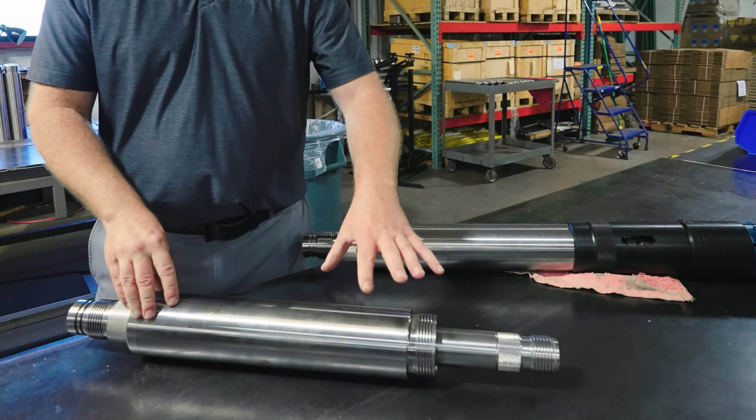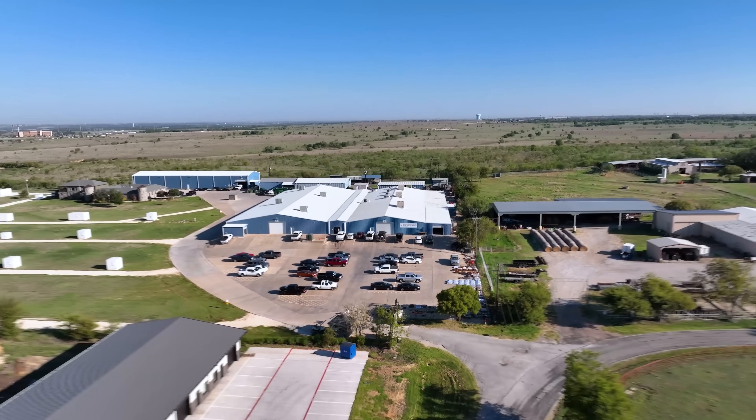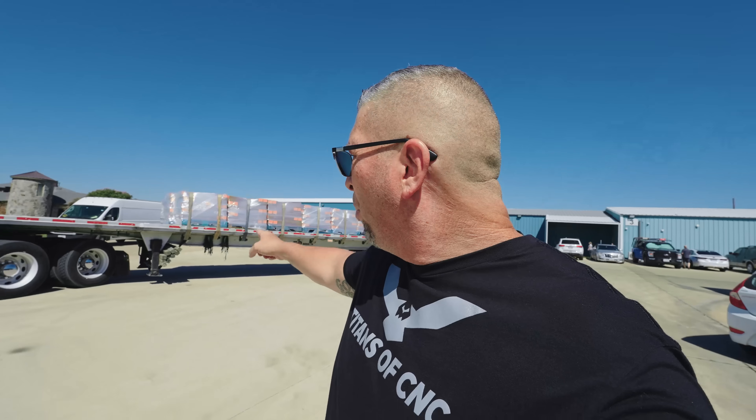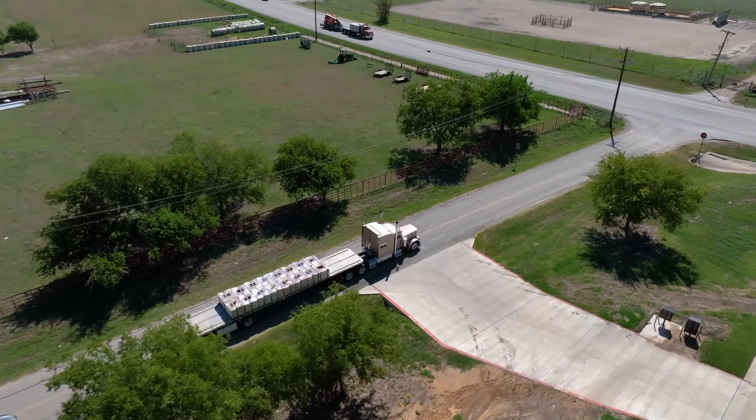What's up everybody, I'm over here at Diamondback Industries in Crowley, Texas checking out my friend Brian Gleason. There's a bunch of products right here, American-made, going out. I'm excited because we're going to show you some awesome products.